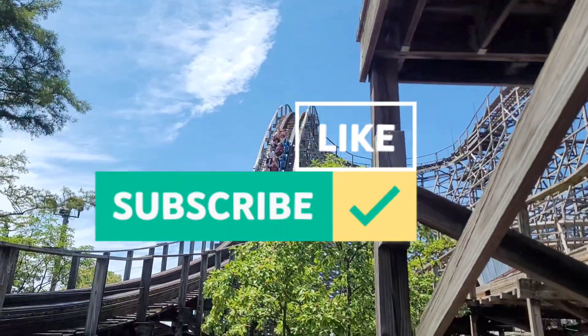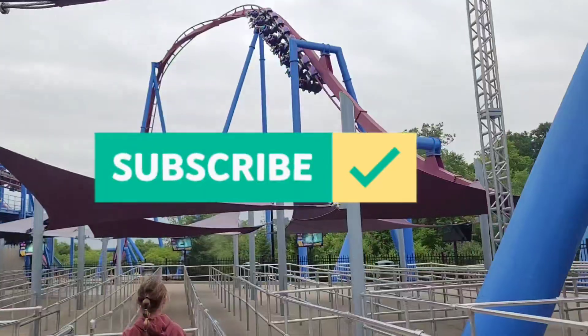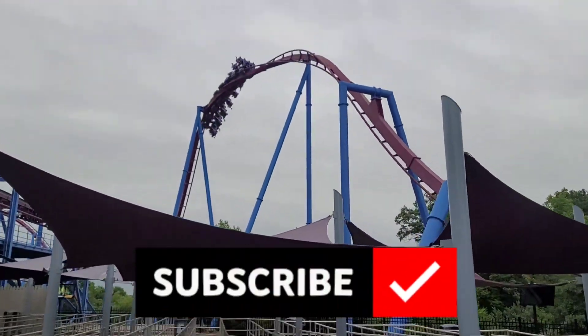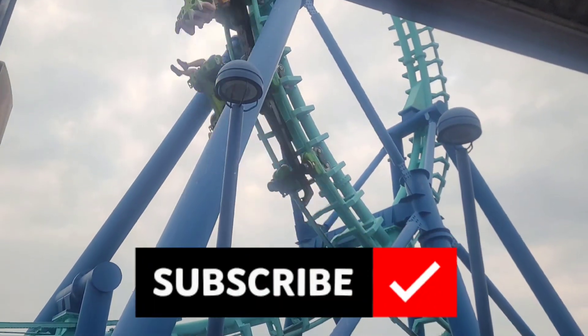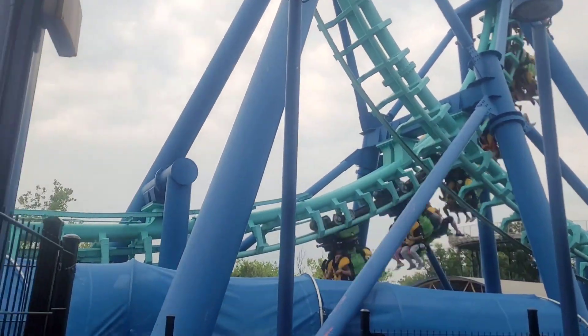Thank you for sticking through this long video. We really appreciate it. If you would like, comment and subscribe if you like this kind of content. We are currently in the off season of roller coasters so we can't provide any new vlogs. Hopefully we'll see you in the next video — thank you for watching.